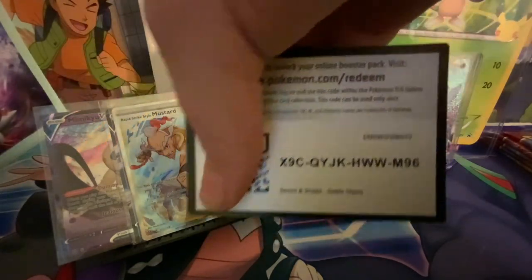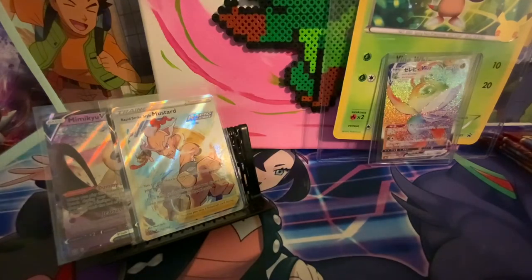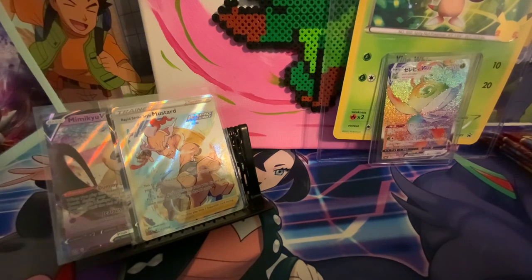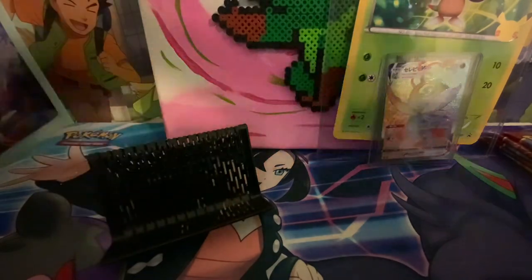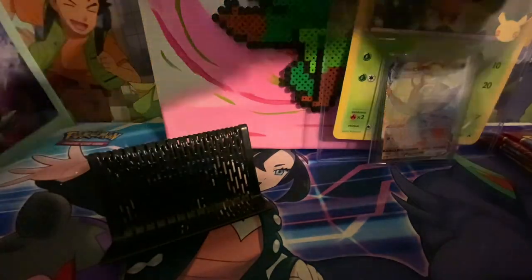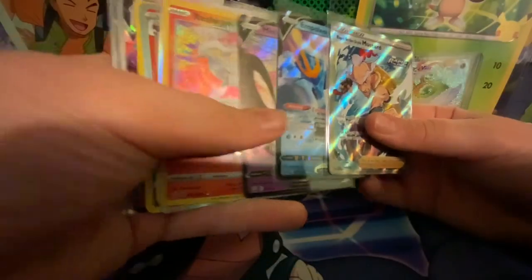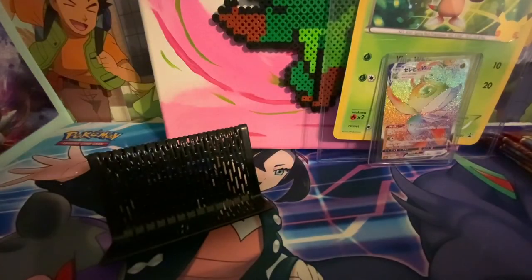By the way, I don't use these code cards after I show them in the video - I make sure to throw them right in my trash can, so I don't take any code cards from you guys. Comment down below what was your favorite card that I got today - the rainbow Celebi, or any of these. I'll see you guys in the next video, bye!